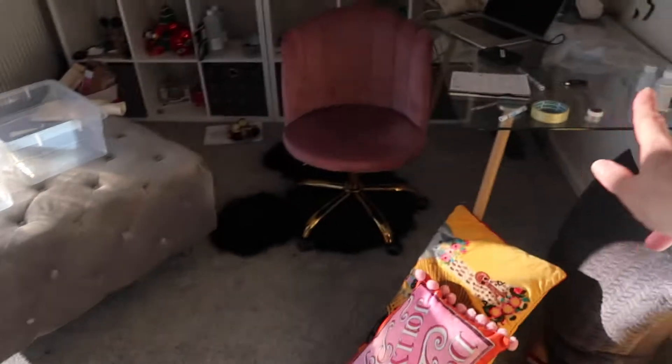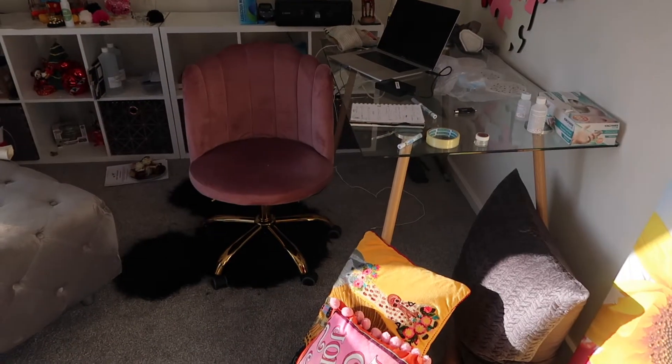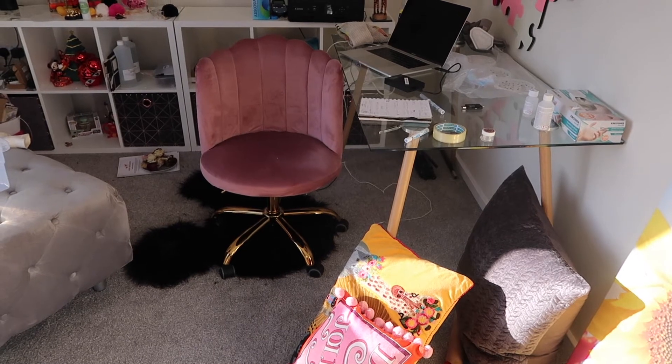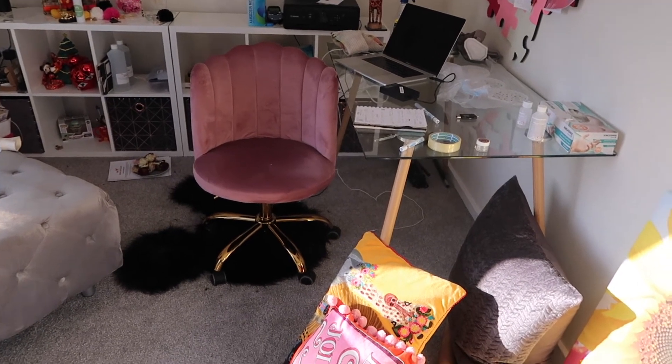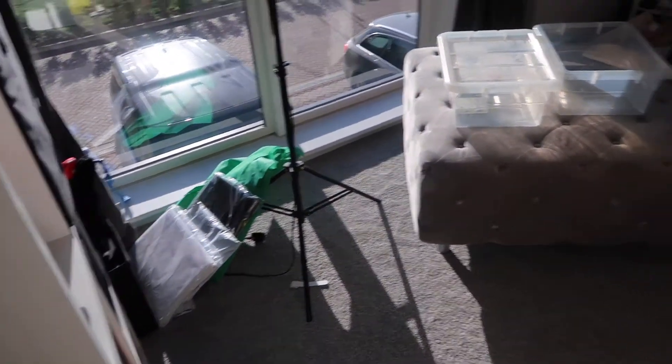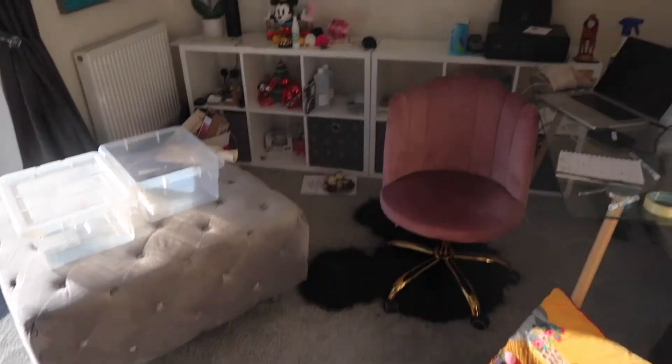The chaise is going to have to go here - I have nowhere else to put it other than the garage. I could just move this out and put my chair behind it, which I may just do actually, and then just tidy it all up. We'll just have a play around with it.